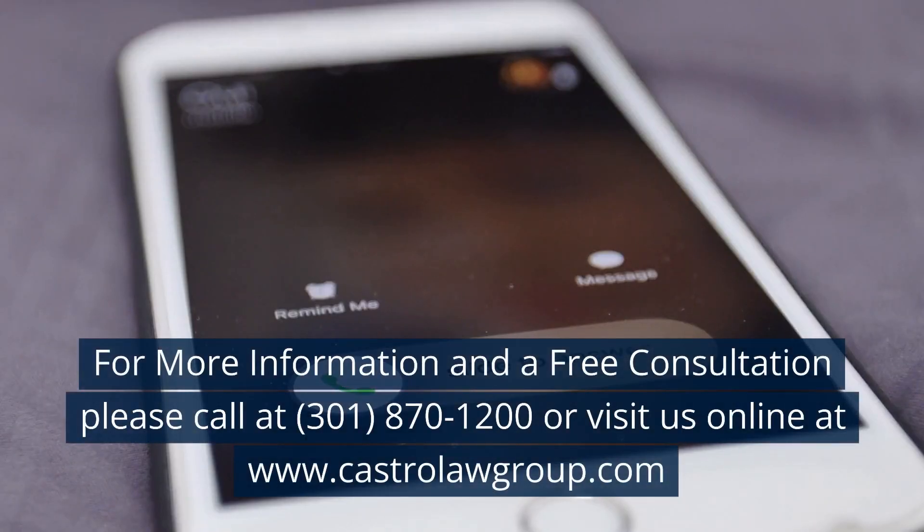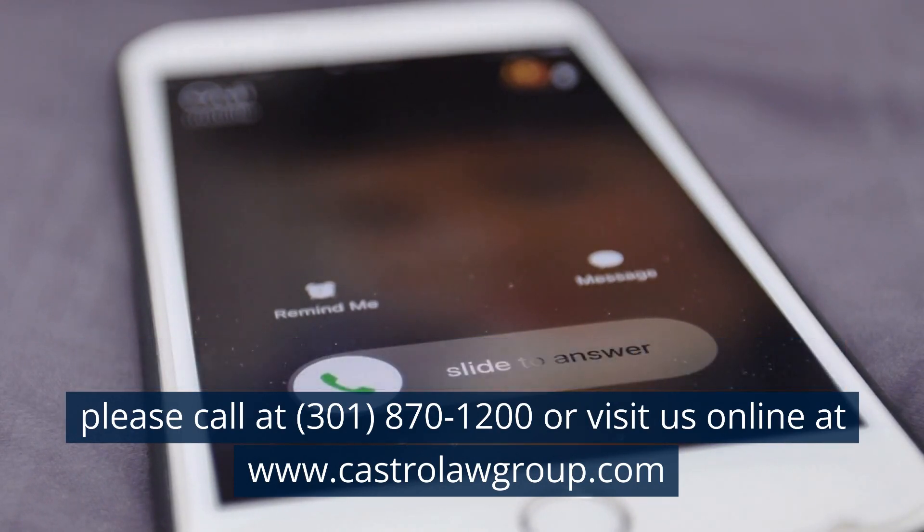For more information and a free consultation, please call 301-870-1200 or visit us online at www.casterlawgroup.com.